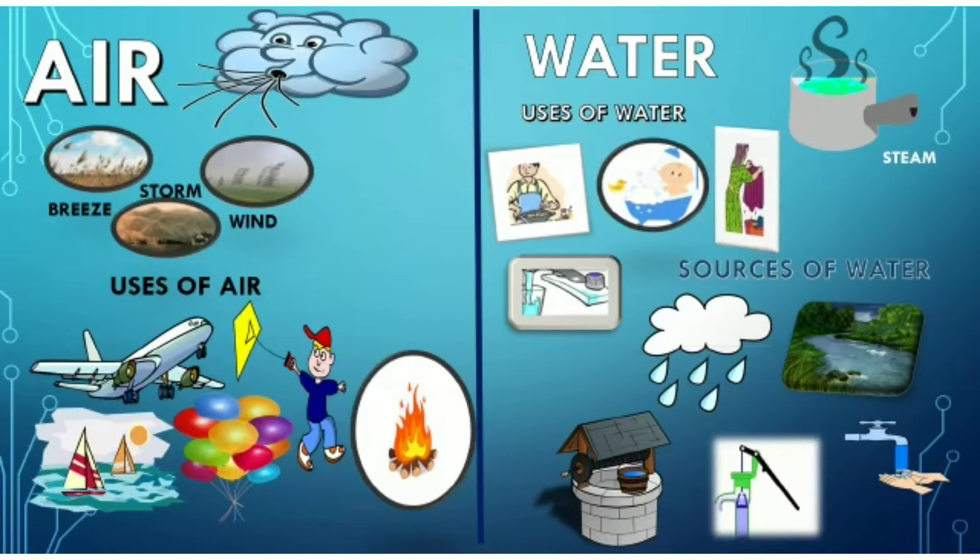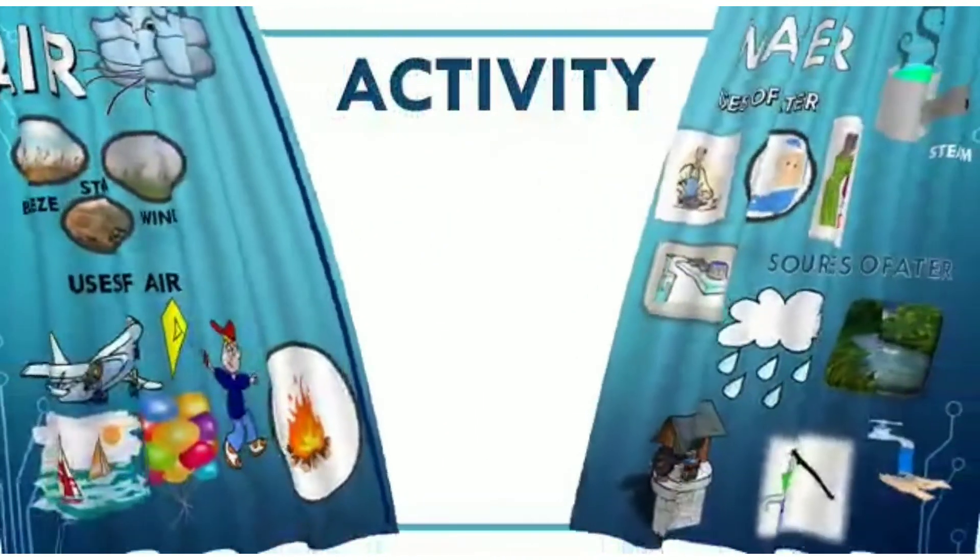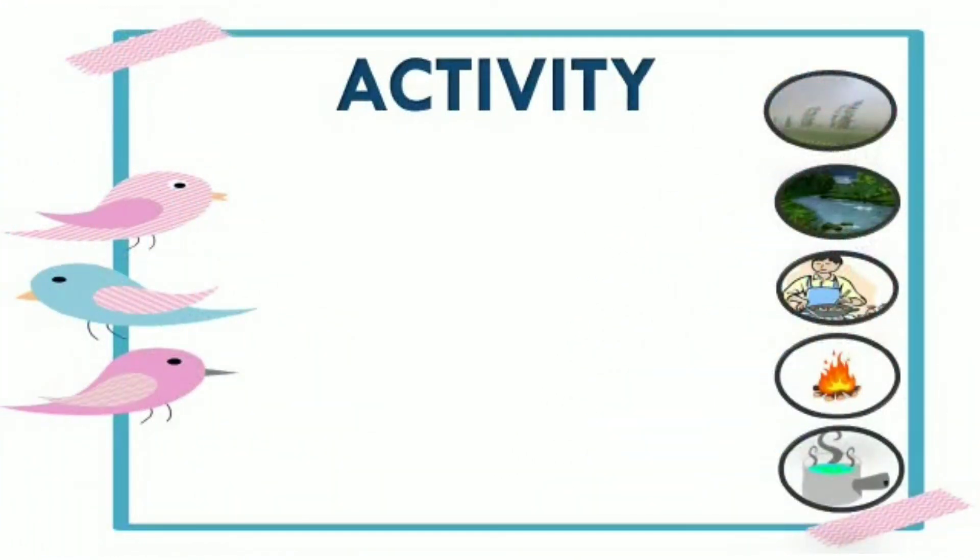Now children, let's do an activity. We will complete the words with the help of the hint given. The hint is a sentence as well as a picture.